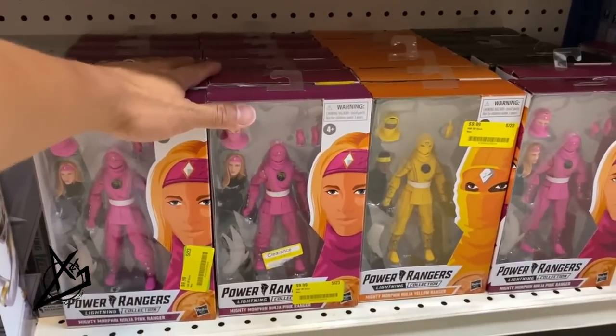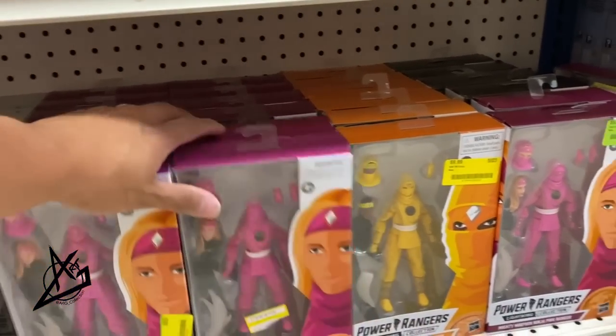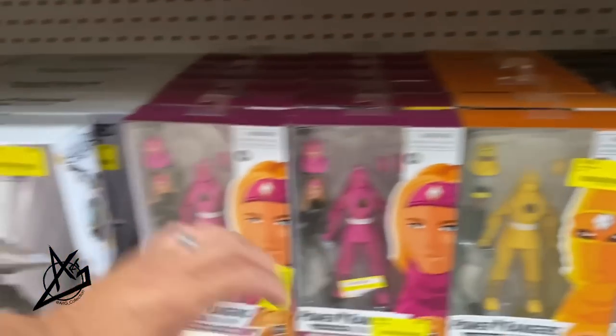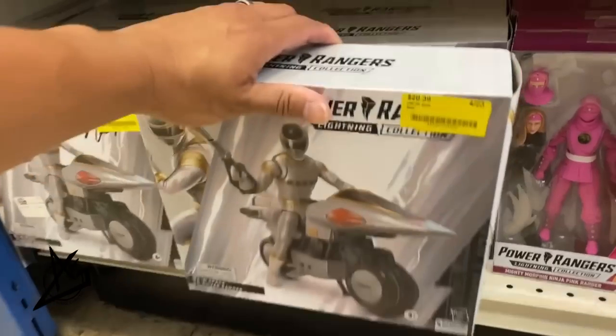They've been sitting on the Power Rangers for a while and haven't dropped the prices yet, but they're all $10. They have Andros for ten dollars — not bad. They also have a lot of the Silver Ranger with the vehicle for $20.